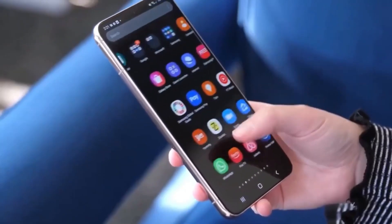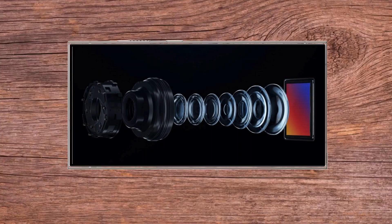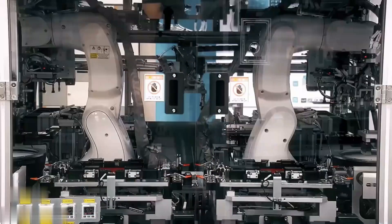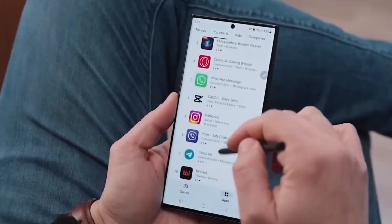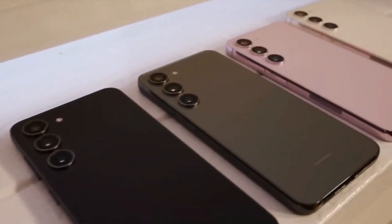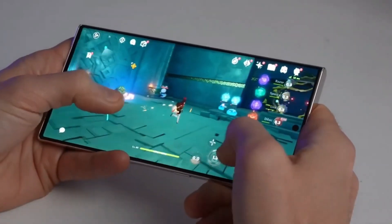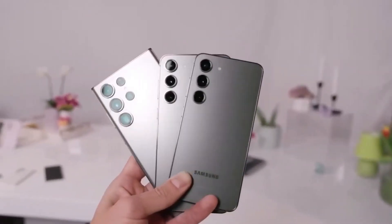One major deterrent for potential buyers is the high cost of the S24 Ultra, which surpasses the already expensive 2023 version in most markets. Despite the hefty price tag, there are some positive aspects to the S24 Ultra, including its flat display and the well-received Gorilla Glass Armor. Samsung's decision to continue using Snapdragon processors is seen as a positive move, although there is anticipation around the performance of the Exynos variant.